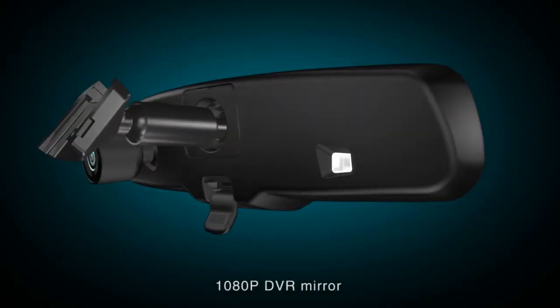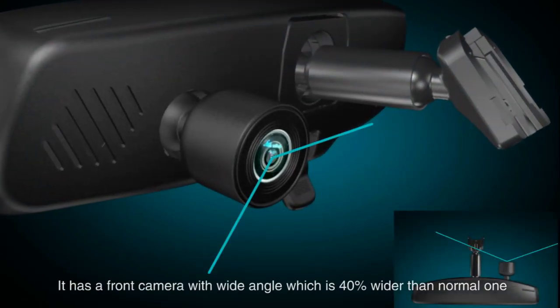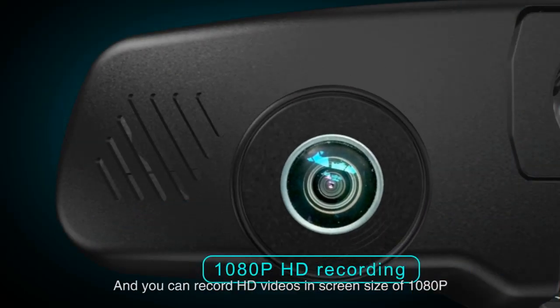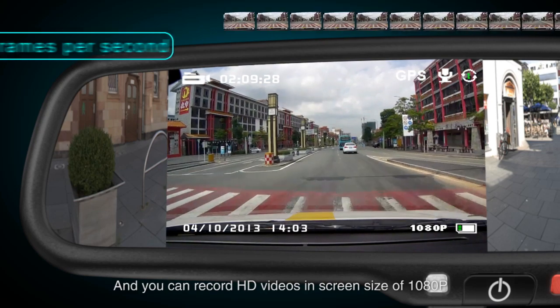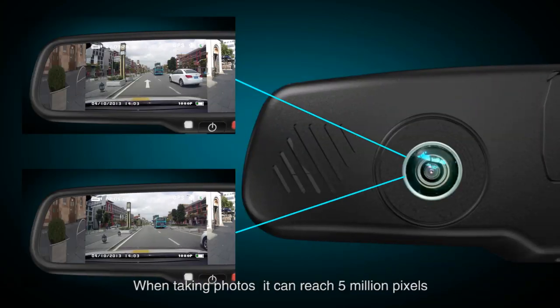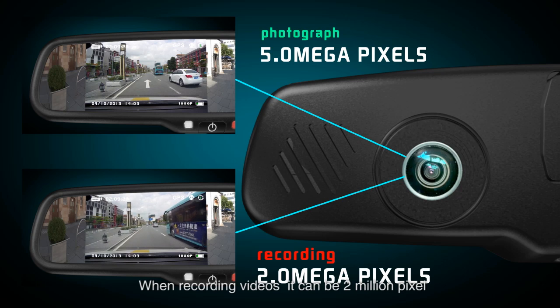1080 pixel DDR mirror. It has a front camera with wide angle, which is 40% wider than a normal one. You can record high-definition videos at a screen size of 1080 pixels, 30 frames per second. The image is clear and smooth. When taking photos, it can reach 5 million pixels. When recording videos, it can be 2 million pixels.